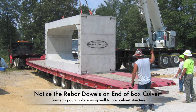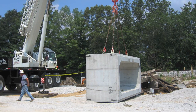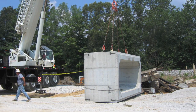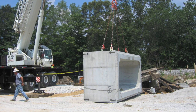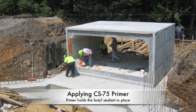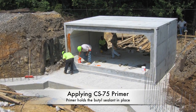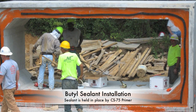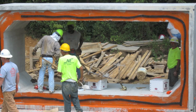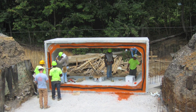You can see the rebar dowels sticking out of the ends of the box culvert — those are the outside end pieces. They elected to pour in place their wing walls, which is one way to connect the wing wall to the box culvert to make a solid connection. Right here they're applying the ConSeal CS75 sticky primer. As you can see, it holds the butyl sealant in place without anybody having to hold it up.